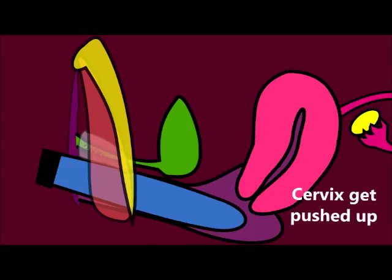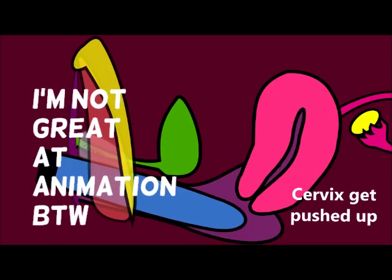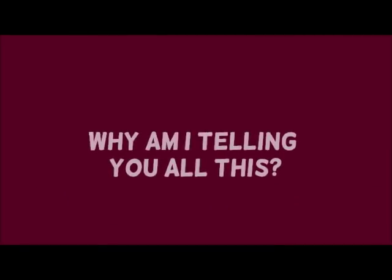You can also see here that the cervix actually gets pushed up during sex, particularly when the toy goes into the posterior fornix. So there's an awful lot of movement and stretching going on inside the vagina, which a lot of people don't really realize.